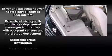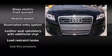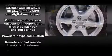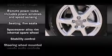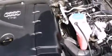Audi ensures the safety and security of its passengers with equipment such as dual front impact airbags with occupant sensing airbag, head curtain airbags, traction control, brake assist, anti-whiplash front head restraint, and four-wheel disc brakes with ABS. For added security, Dynamic Stability Control supplements the drivetrain.